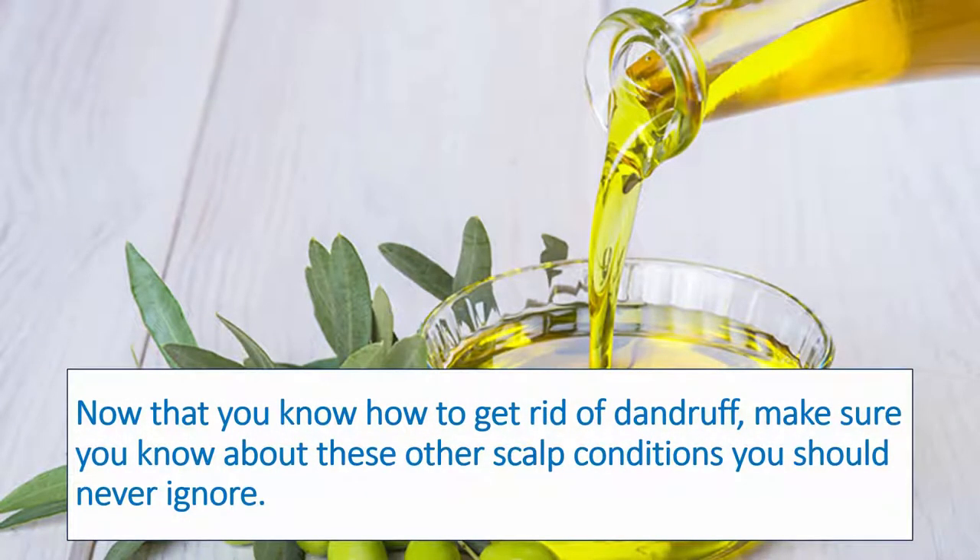Now that you know how to get rid of dandruff, make sure you know about these other scalp conditions you should never ignore.